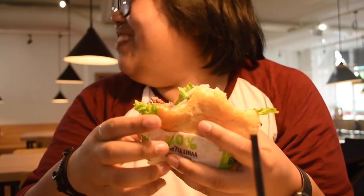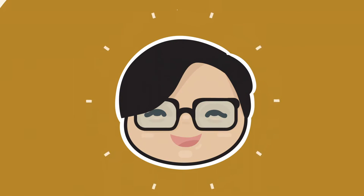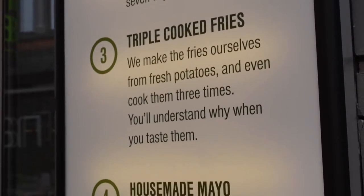Alexander says it's good — very good — better than Shake Shack. Hey guys, it's me Tay and we're at a place called Friends and Burgers here in Copenhagen. Apparently it's like a Shake Shack or In-N-Out Burger here, and we shall try.